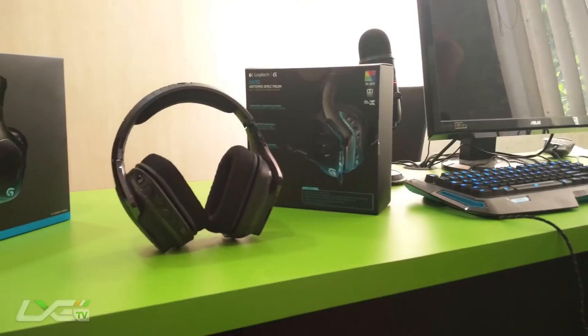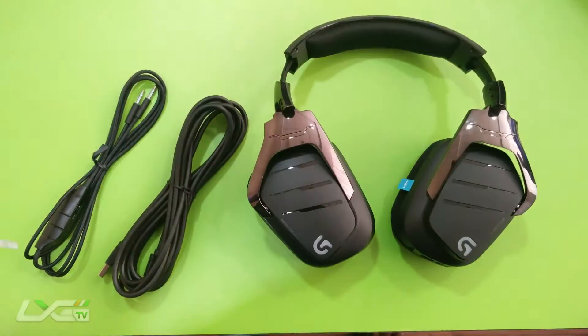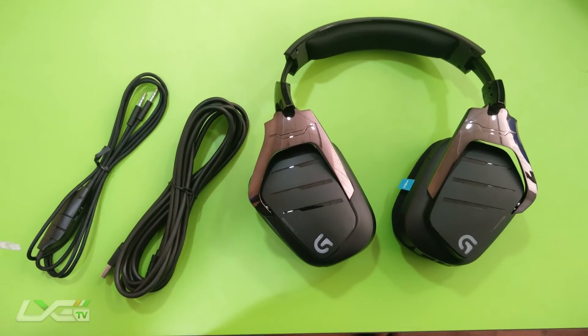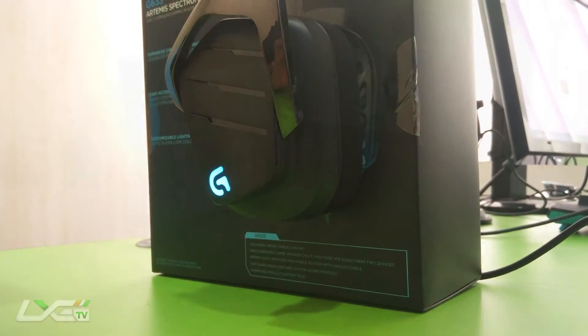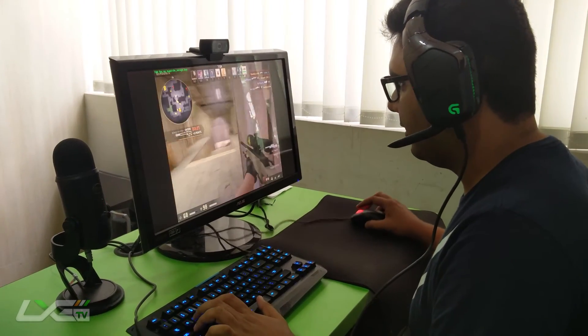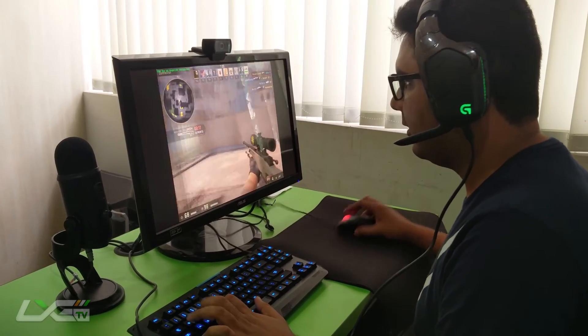Its futuristic design is very eye-catchy. After trying it out for an hour or so playing CSGO, I must recommend the DTS Headphone X feature with the room name set to first-person shooter and DTS Super Stereo mode set to Super Stereo Wide — it is a complete immersive experience. Thanks for watching, stay tuned to LXG India TV for more content.